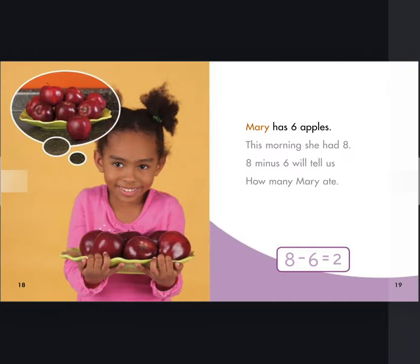Mary has six apples. This morning, she had eight. Eight minus six will tell us how many Mary ate. Eight minus six equals two.